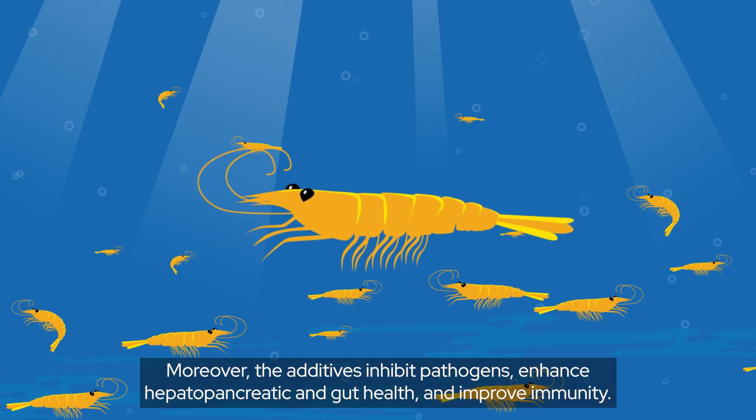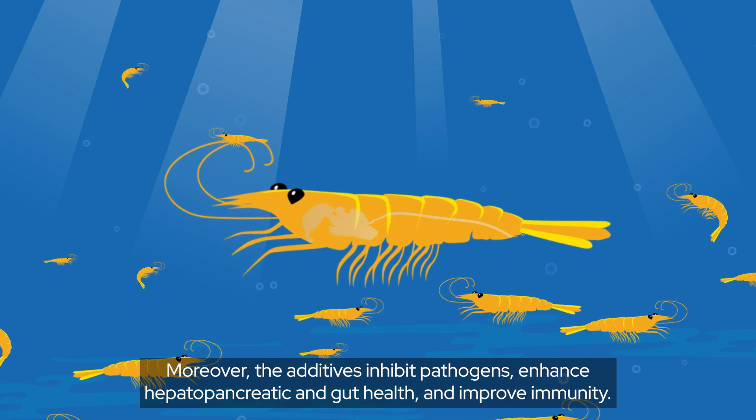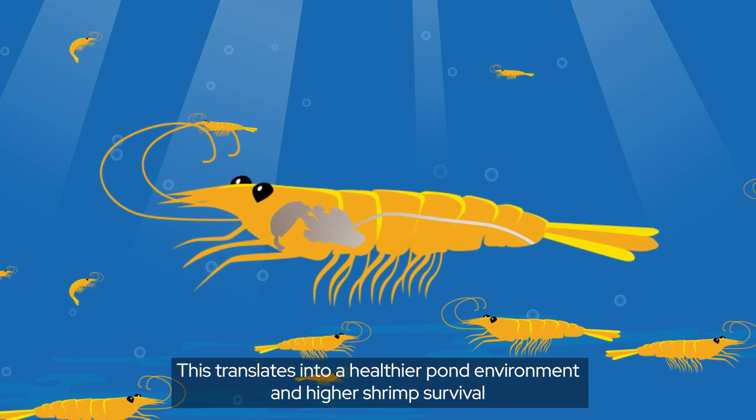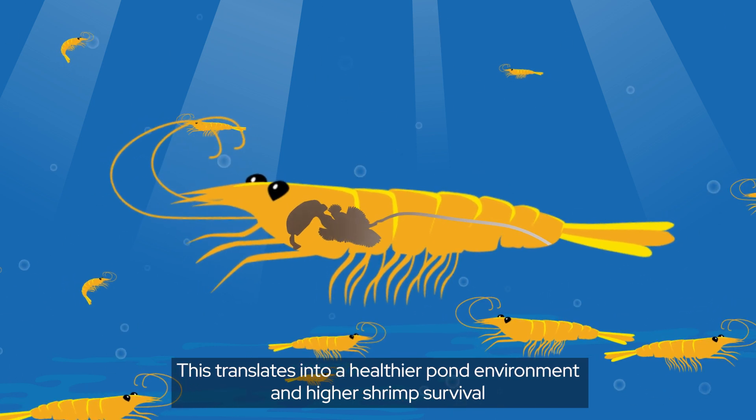Moreover, the additives inhibit pathogens, enhance hepatopancreatic and gut health, and improve immunity. This translates into a healthier pond environment and higher shrimp survival.